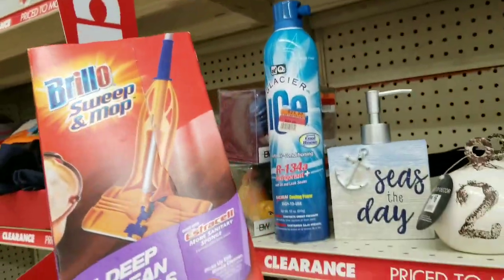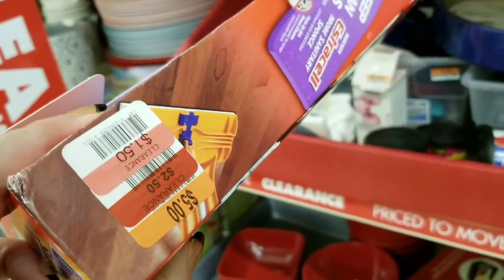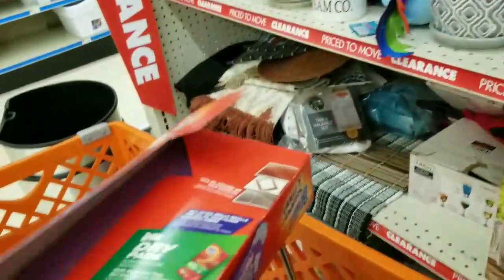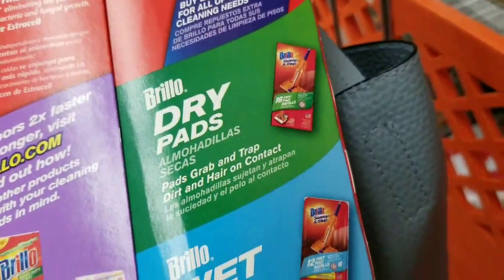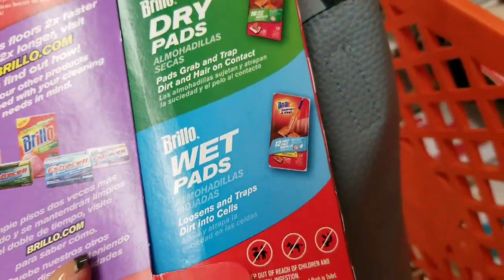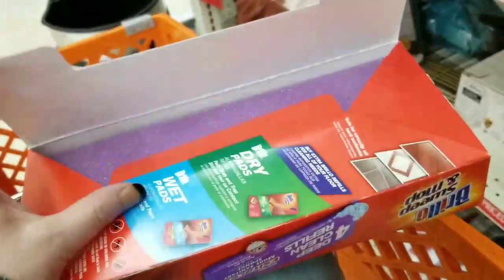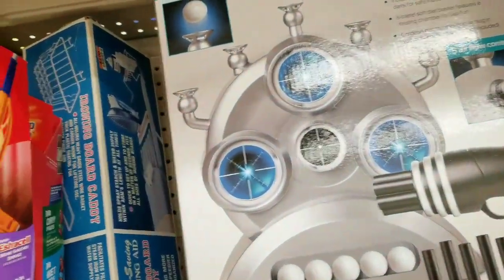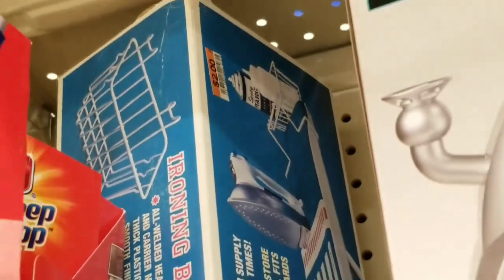They have Brillo sweep and mop — four deep cleaning pads marked down. It's like a Swiffer with dry pads and wet pads. There's also an ironing board holder down to $2.00.